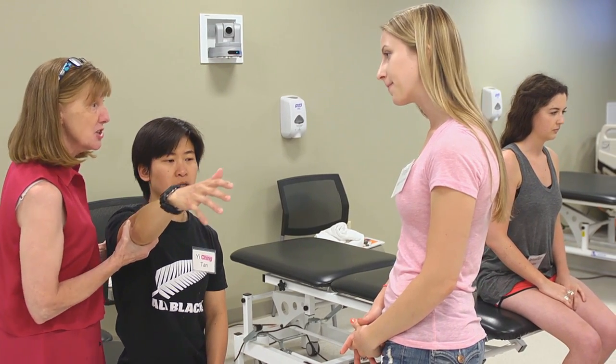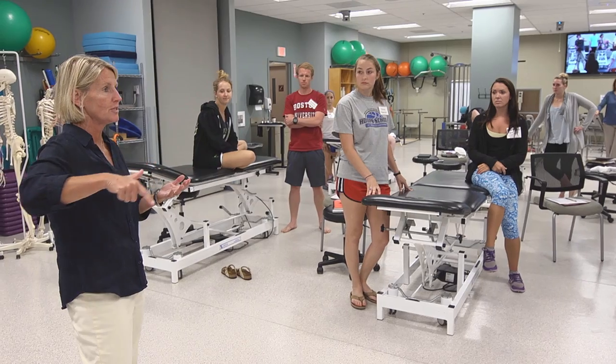Initially when I was deciding between programs, I had it down to two. I was still undecided and then I took tours. When I came and saw the lab space, I kind of got that feeling I could see myself here.